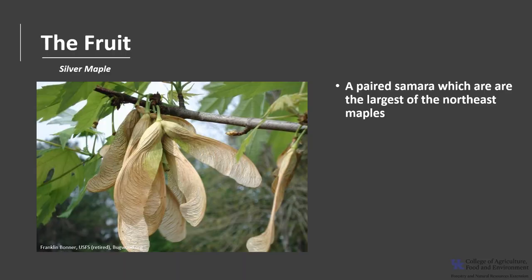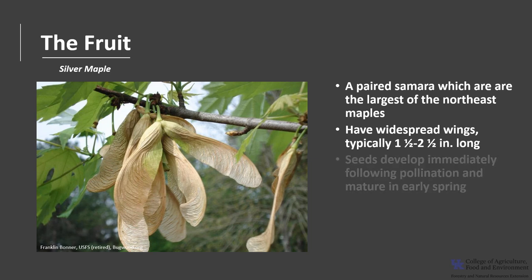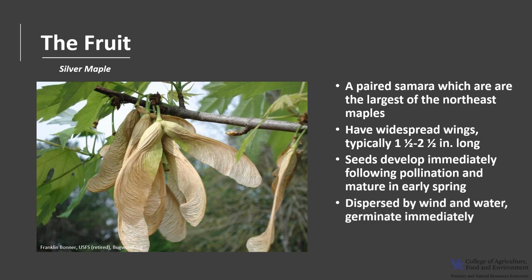The fruit is a paired samara, which is a winged seed. The samaras on silver maple are the largest of the northeast maples, with widespread wings typically one and a half to two and a half inches long. The seeds begin to develop immediately following flower pollination and mature by early spring, between April and early June. Seeds are dispersed by wind and water and germinate quickly after landing. The minimum seed-bearing age for trees is 11 years.